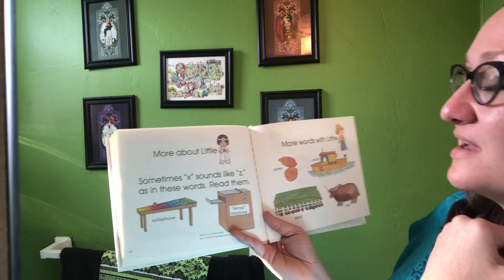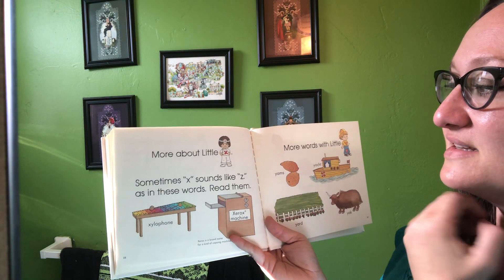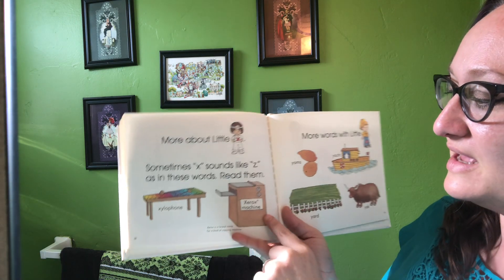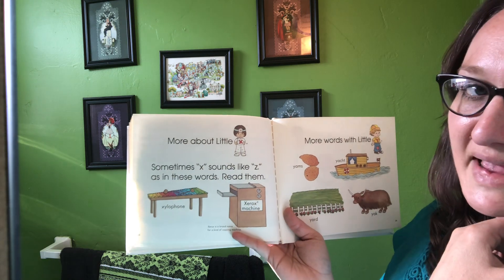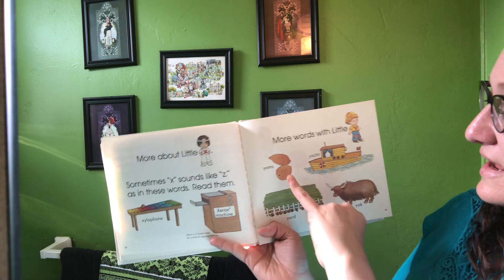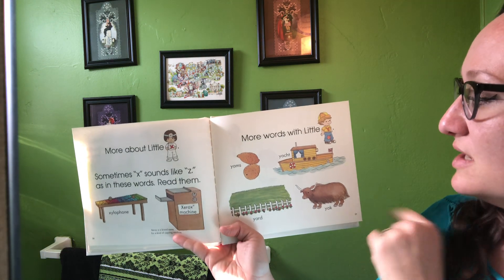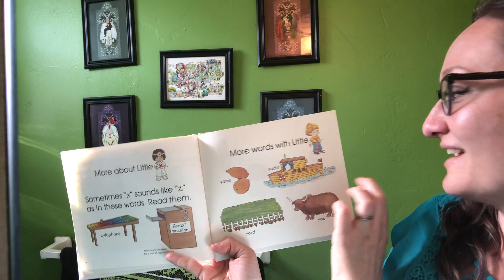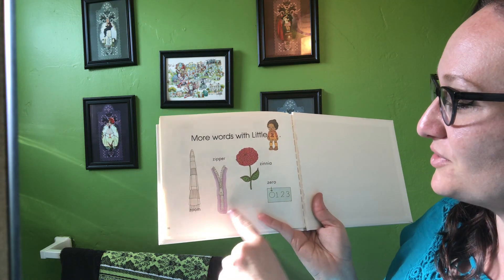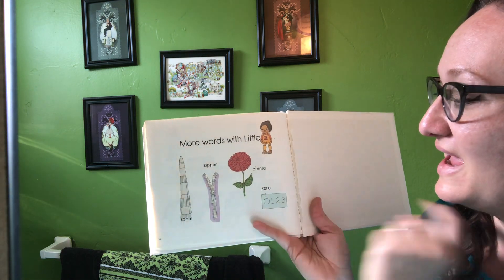Sometimes our book says the X that says 'X' sounds more like Z in these words: xylophone and Xerox machine — that's the brand name of a machine that makes photocopies. Here are some more words with Y: yams, which you might call sweet potatoes, yacht, yard, and yak. And lastly, more words with Z: zoom, zipper, zinnia — it's a pretty flower — and the number zero. We've made it all the way through the alphabet! I'm so excited. I'll be back in a little while to read you another story. Have a great afternoon.